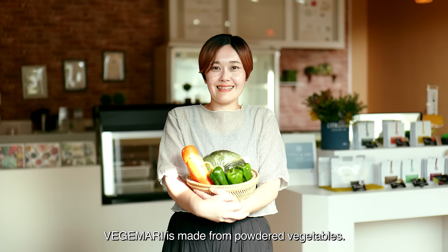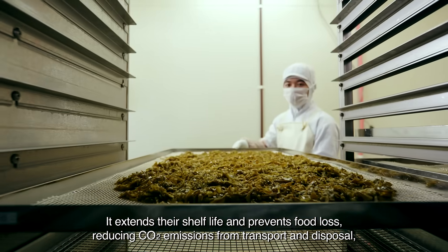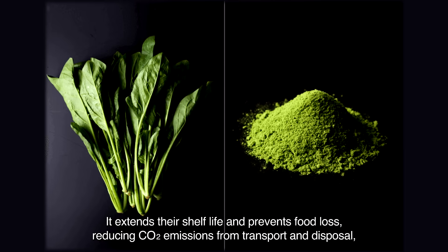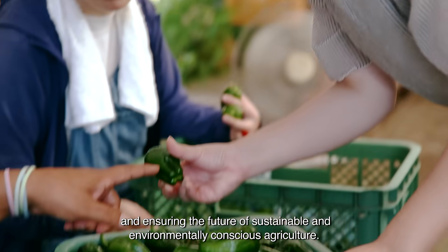Vegemari is made from powdered vegetables. It extends their shelf life and prevents food loss, reducing CO2 emissions from transport and disposal, and ensuring the future of sustainable and environmentally conscious agriculture.